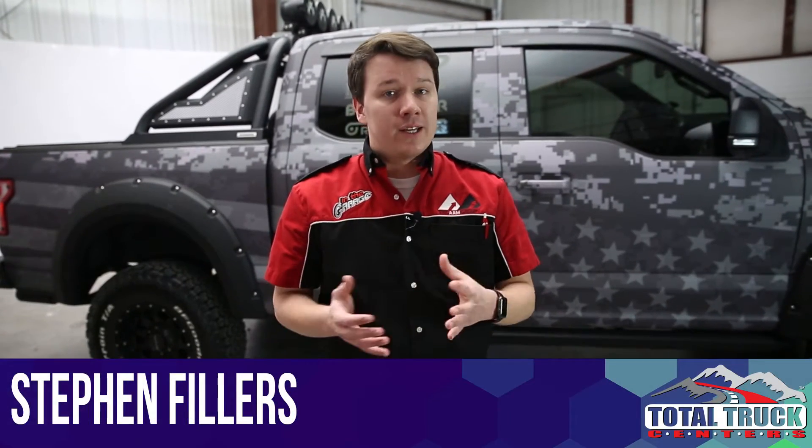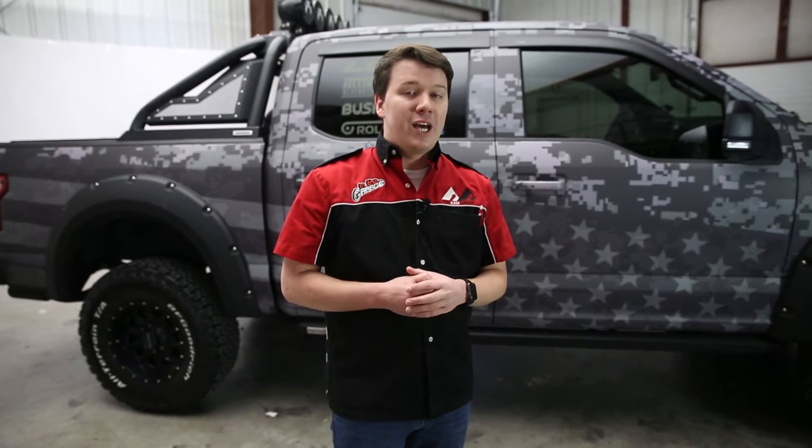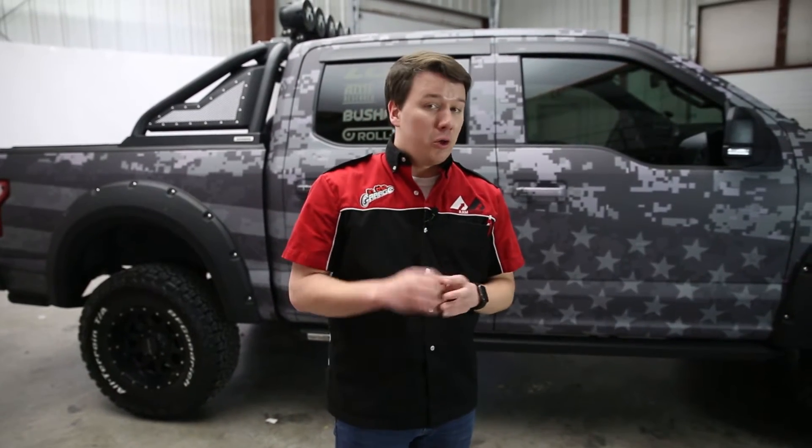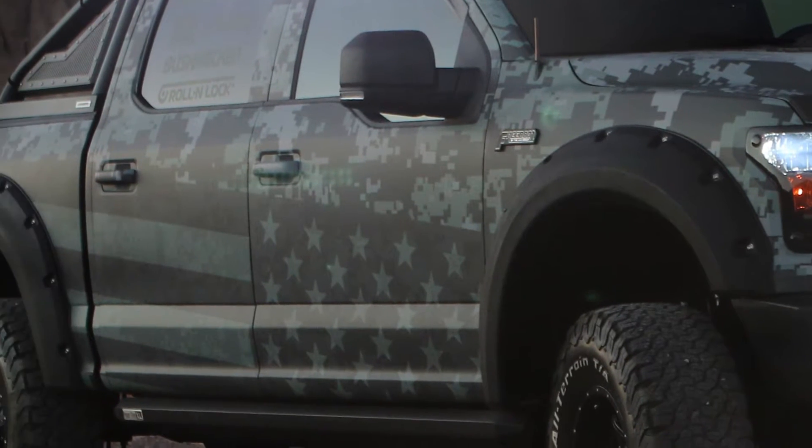SEMA 2016 has come to an end, and guys at home, the Freedom Ford 1 was a huge success thanks to the help of our various manufacturers. Not only that, but this really cool digital camo finish was really a big crowd drawer as well.